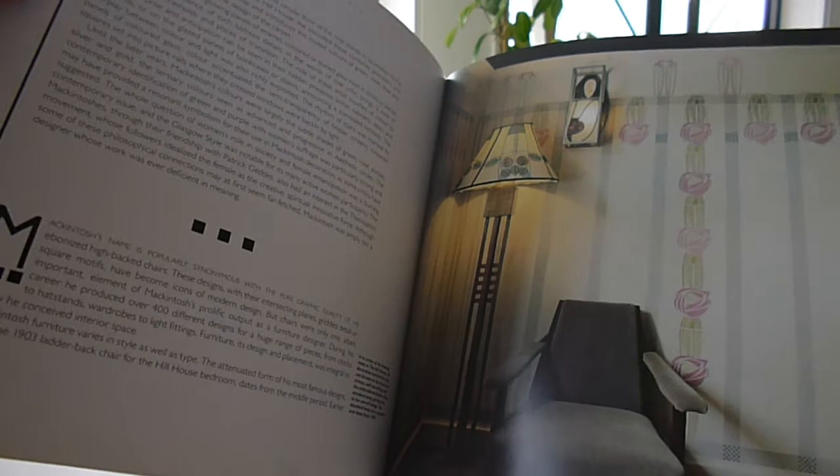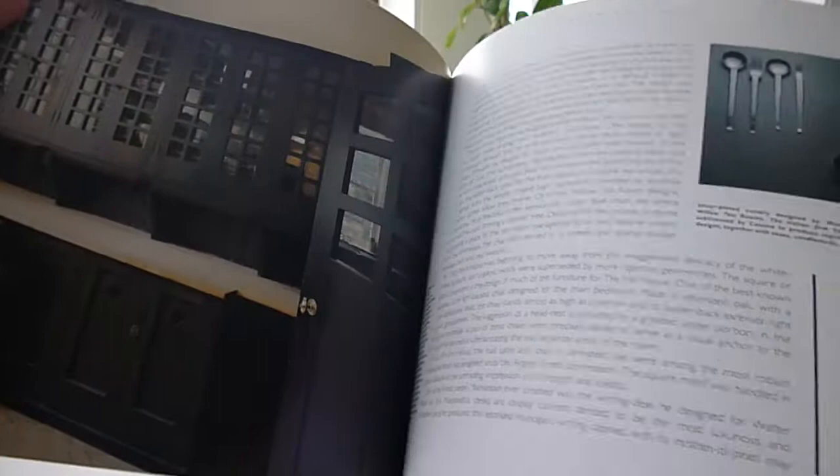It's a wonderful gallery of Charles Rennie Mackintosh's life, ideas and how they can be freshly interpreted.